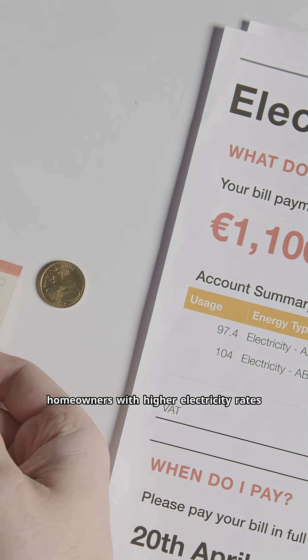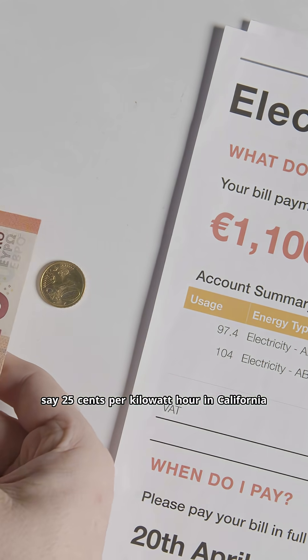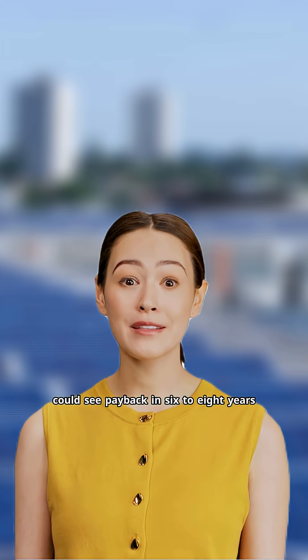Homeowners with higher electricity rates — say $0.25 per kilowatt hour in California — could see payback in 6 to 8 years.